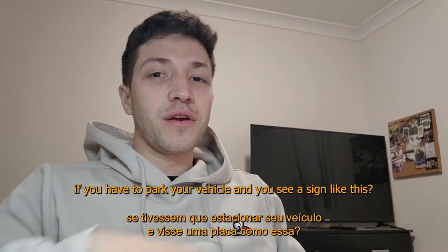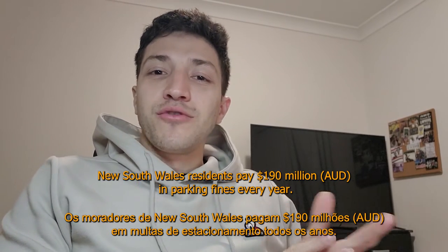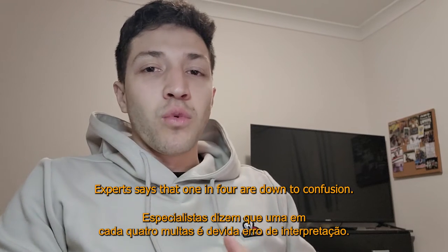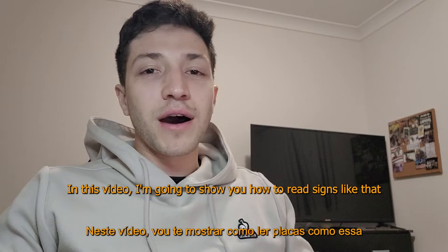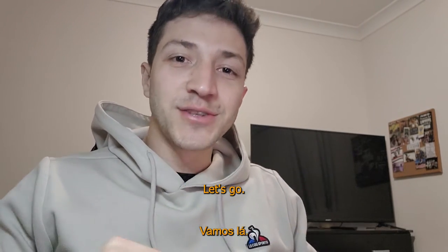Hey guys, what would you do if you had to park your vehicle and you see a sign like this? New South Wales residents pay $190 million in parking fines every year. Experts say that one in four are down to confusion, but don't worry — in this video I'm going to show you how to read signs like that and hopefully help you avoid parking fines like I do.